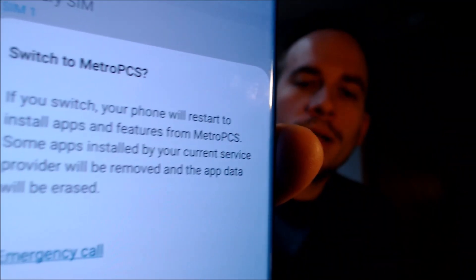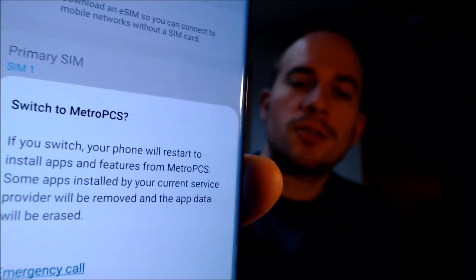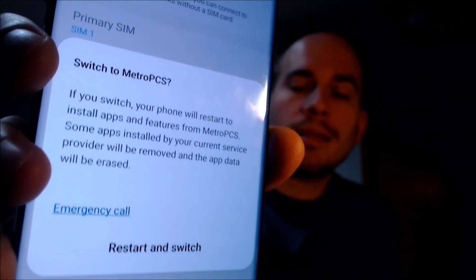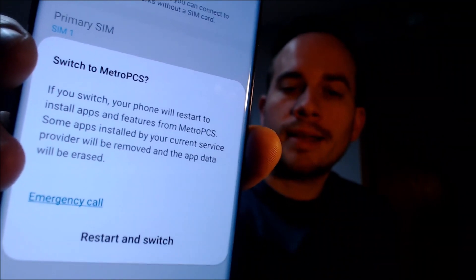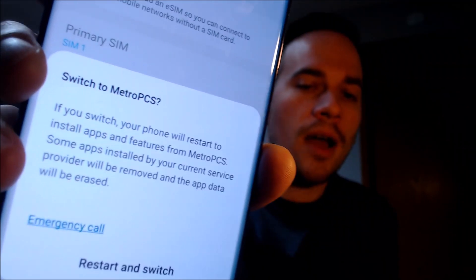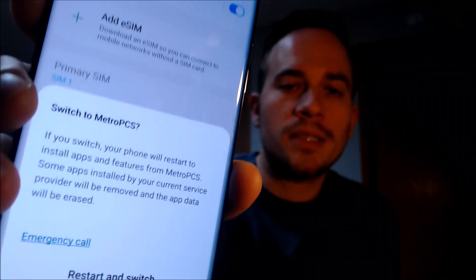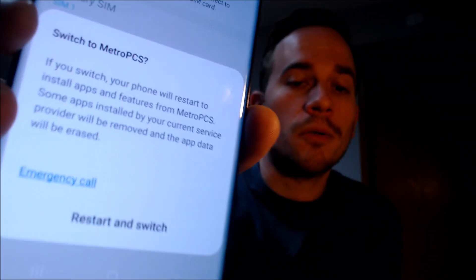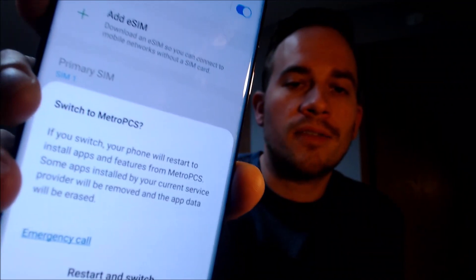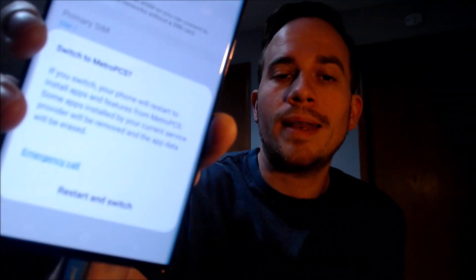Instead, up on the screen we have a message prompting us about whether we want to switch to Metro by T-Mobile — that is the SIM card we have inserted here. Samsung phones have this feature where when they are network unlocked, they automatically configure themselves to whatever SIM card you insert for best use on that network. So that is our visual indication that the device has been successfully network unlocked, since that message does not pop up when it is still locked.